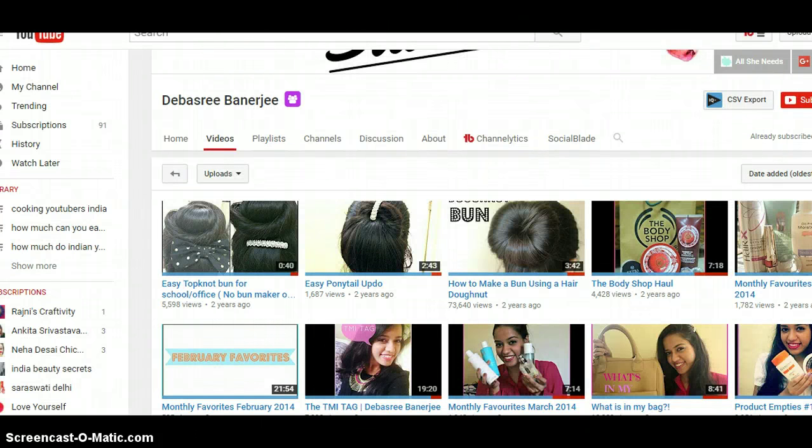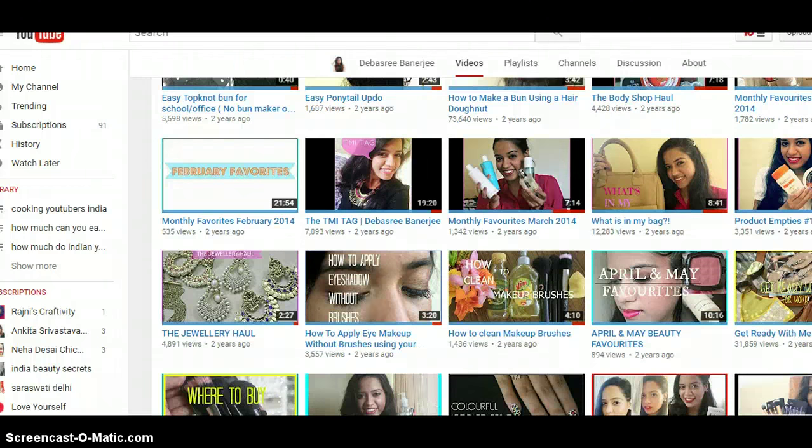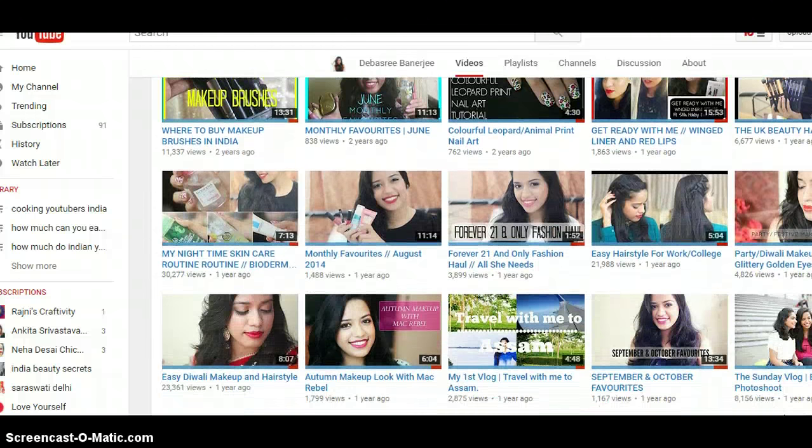It all started with hair videos — top knot buns, how to make a bun using a doughnut hair doughnut, easy ponytail updos. The views were not really that much when she started, but some of her videos had good views, like how to make a bun using your hair doughnut. She also focused on body hauls, what's in my bag, monthly faves, nail art, and then she started getting into makeup — how to do makeup at home.